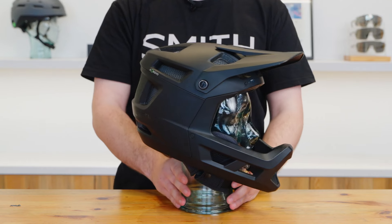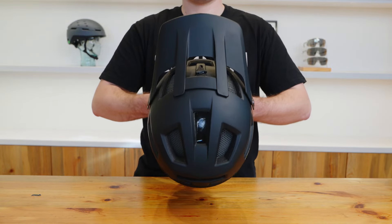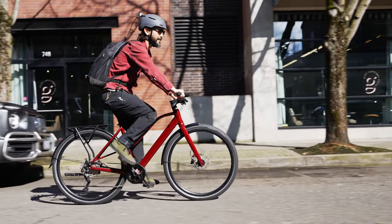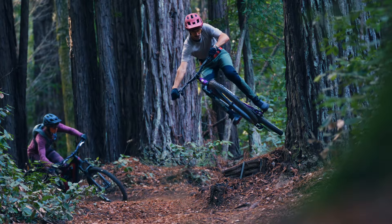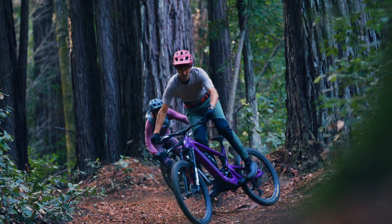The Smith mainline mountain bike helmet is also e-bike certified and features full Koroyd coverage and a full face design. The helmets are tested at higher speeds when compared to traditional helmet certification, yet they maintain a lightweight in-mold design aimed to deliver performance and comfort through each and every corner.